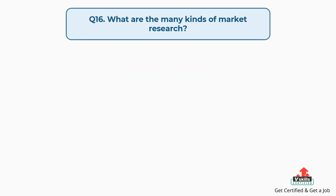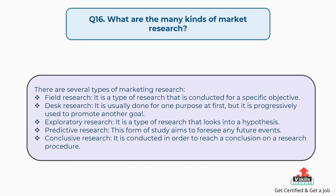Question number sixteen: what are the many kinds of market research? The answer is, there are several types of marketing research. Field research — a type of research conducted for a specific objective. Desk research — usually done for one purpose at first but progressively used to promote another goal. Exploratory research — looks into a hypothesis. Predictive research — aims to foresee any future events. Conclusive research — conducted in order to reach a conclusion on a research procedure.